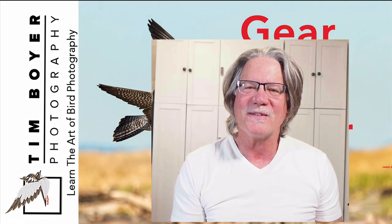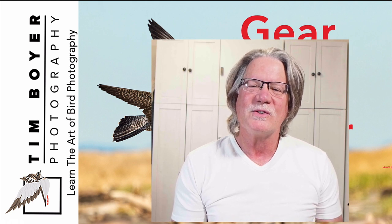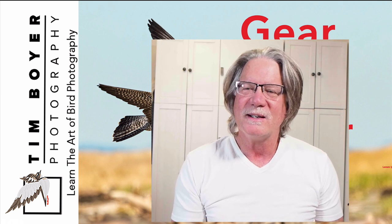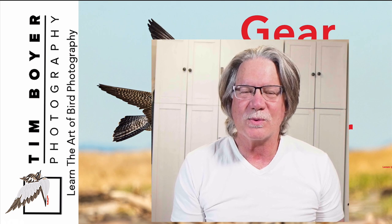Hi, it's Tim with Tim Boyer Photography. This week's tutorial is Gear Does Matter. We've always heard that gear doesn't matter, it's not about the gear, things like that — but there's some truth in that, and then part of that is just wrong.